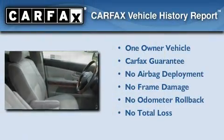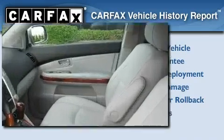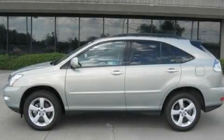This Lexus has had only one owner, and it qualifies for the Carfax buyback guarantee. Please call us today for more information on this great vehicle.